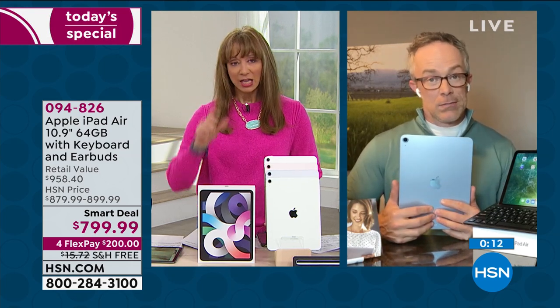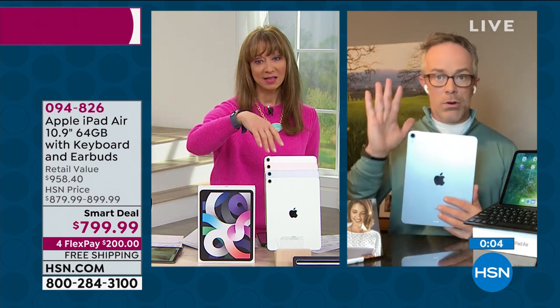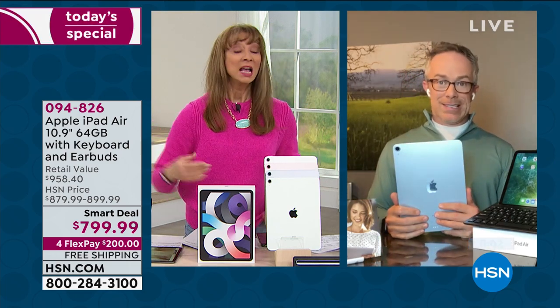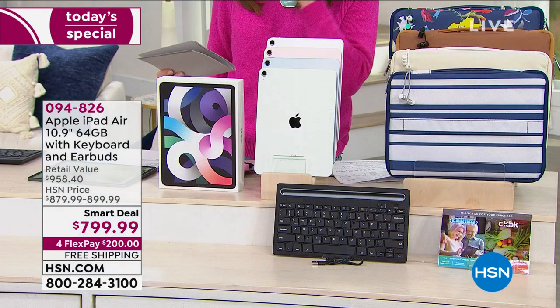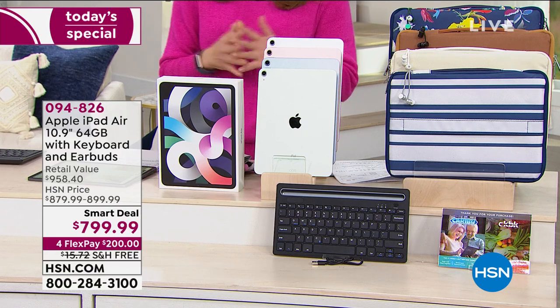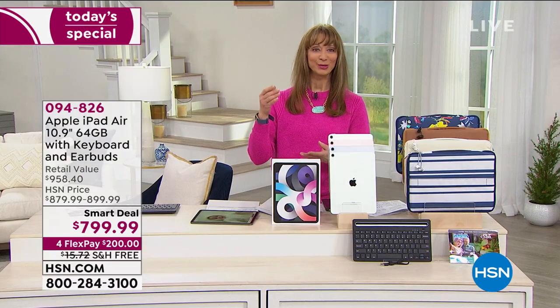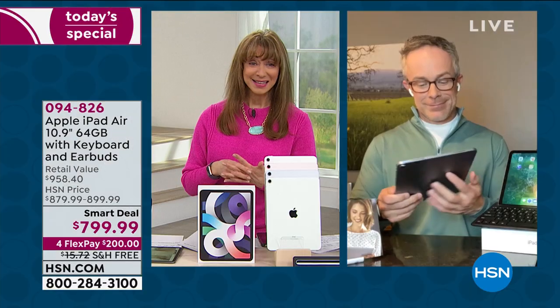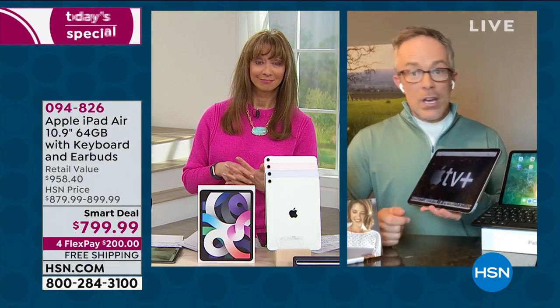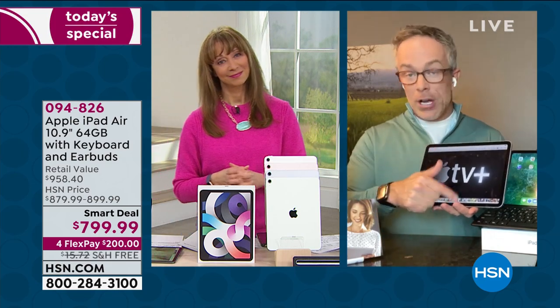When you go to the Mac store, it's always about the fine print. They take you to one aisle for a keyboard and another for a case. There's nothing wrong with that, but it is fun that not only can we make dreams come true with the flex pay, the 30-day return policy, and no restocking fee — we also give you the stuff you need. That's the peace of mind of shopping at HSN.